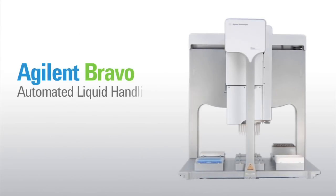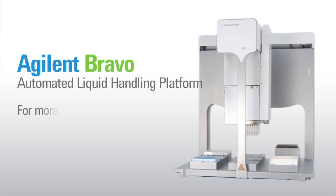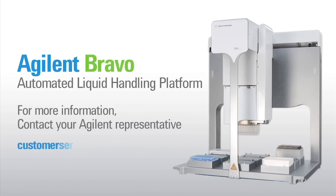For more information or to request a quote, please contact your Agilent representative or customerservice.automation@Agilent.com. Thank you.